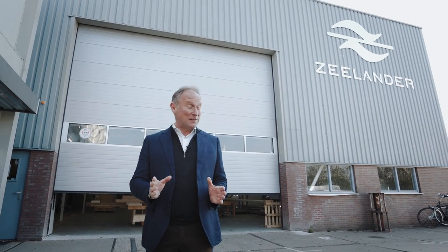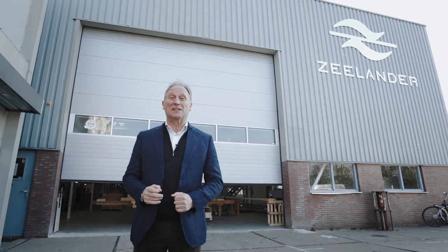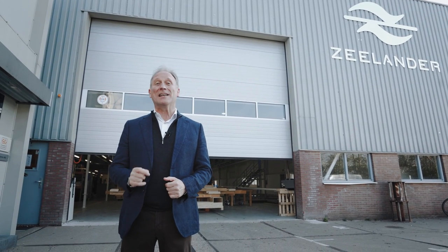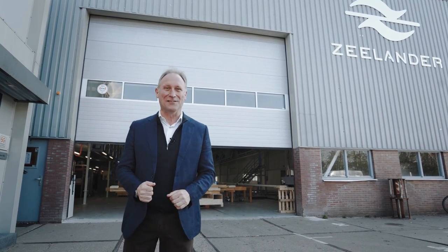I'm talking of course about Zeelander, a Dutch brand that has taken the nautical world by storm, delivering yachts in the Mediterranean, the United States, even in Australia. But what makes them such a popular choice amongst the more discerning of yacht owners? Well today I've come to their new state-of-the-art production facility to find out all about them, and to take a ride on a Zeelander Z72.